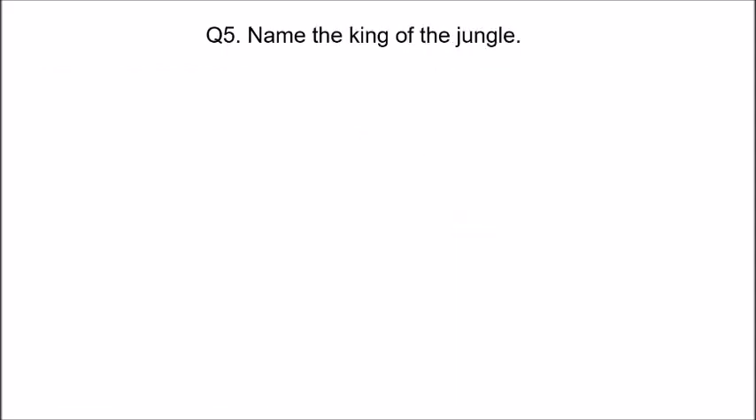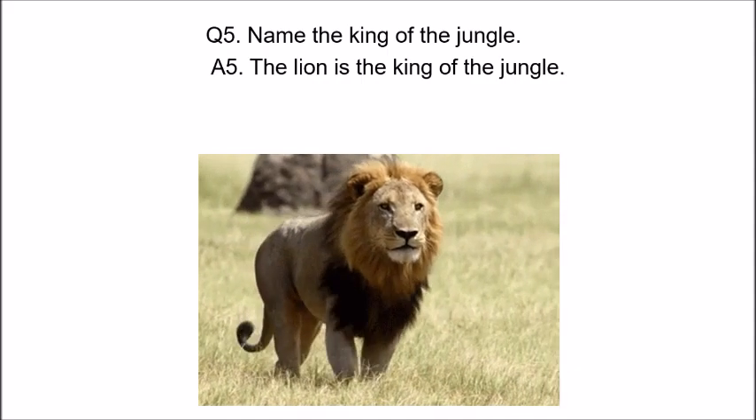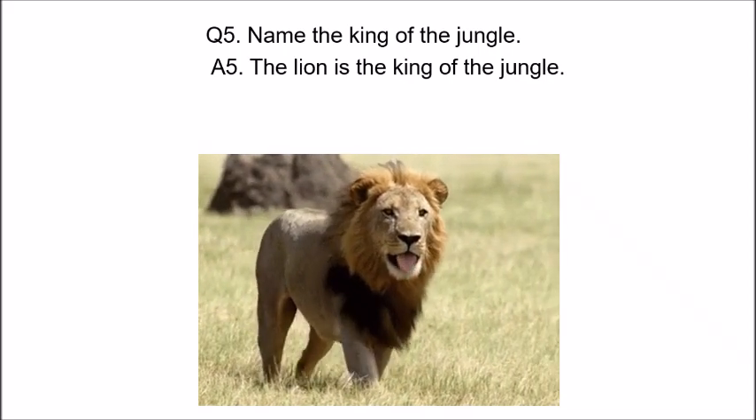Name the king of the jungle. Who is the king of the jungle? The lion is the king of the jungle. Look at the lion — it is walking towards you. It is the king of the jungle.